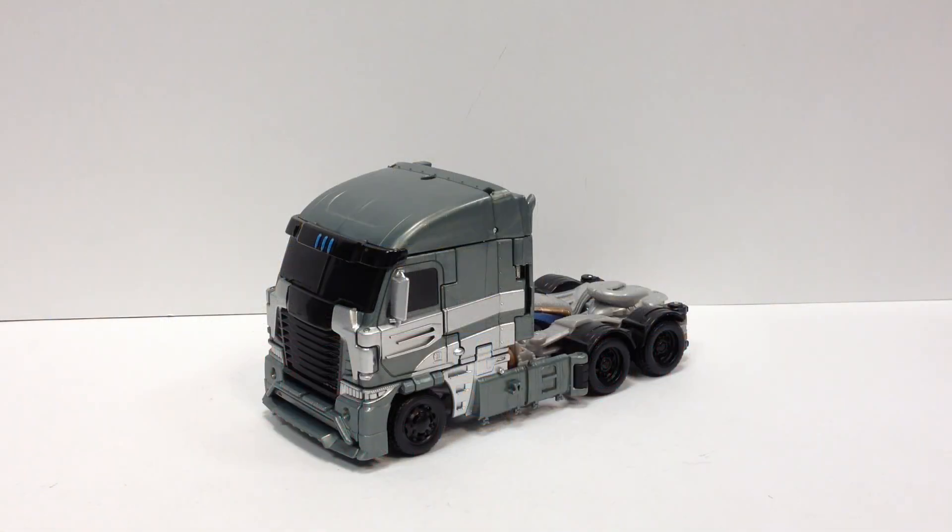From Voyager Wave 2 from Transformers Age of Extinction, here is Galvatron.